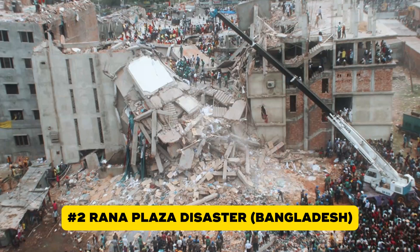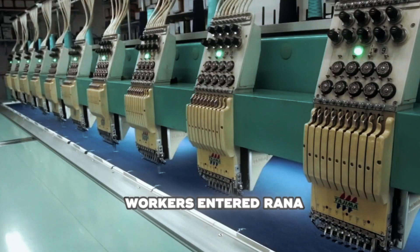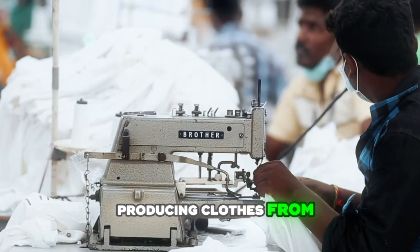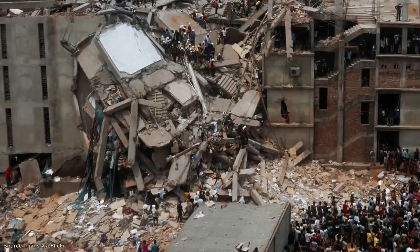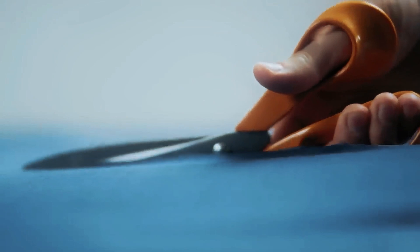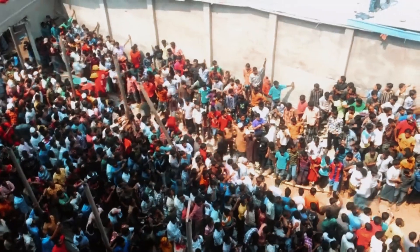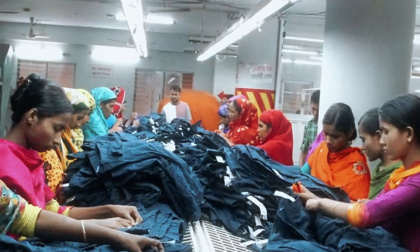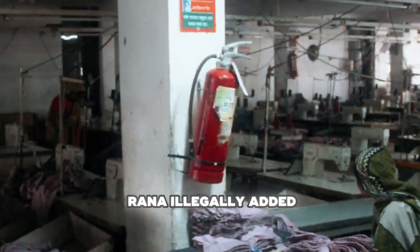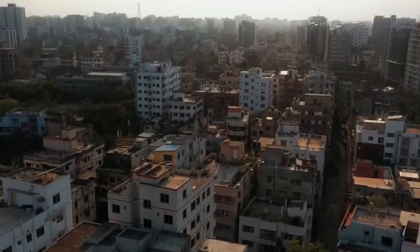Number two: April 24th, 2013 — a day of unimaginable tragedy in Savar, Bangladesh. Thousands of garment workers entered Rana Plaza, an eight-story factory building producing clothes for major global brands. The day before, cracks had appeared in the walls and floors. Engineers warned of danger and evacuation was broadcasted on TV. Yet workers were forced to return under threat of losing their wages. Then, in less than 90 seconds, the entire building collapsed, killing 1,134 people and injuring over 2,500. It became one of the deadliest industrial disasters in history. Rana Plaza was never meant to hold factories — it was built for shops and offices — but owner Sohel Rana illegally added four extra floors, crammed in heavy machinery, and ignored every safety rule. Worse, the building stood on a weak foundation: a filled-in pond.